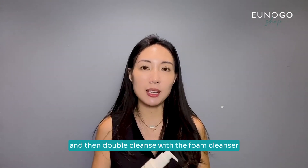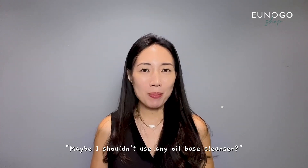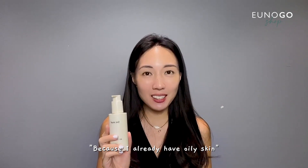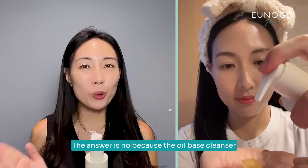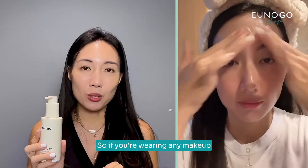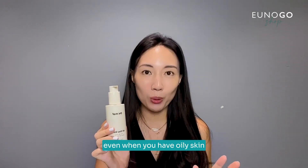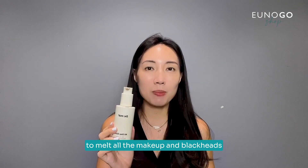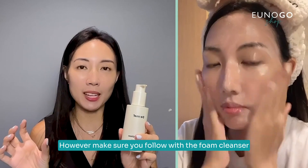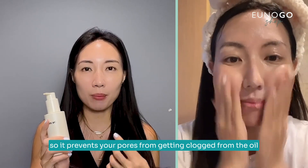Some people might ask: I already have oily skin, so maybe I shouldn't use any oil-based cleanser. The answer is no — the oil-based cleanser is what effectively removes heavy makeup and melts blackheads. So if you're wearing any makeup, you should use an oil-based cleanser even when you have oily skin, to melt all the makeup and blackheads. However, make sure you follow with a foam cleanser to remove all the oil residue so it prevents your pores from getting clogged.